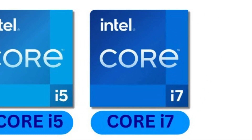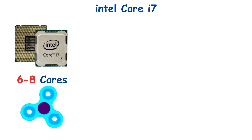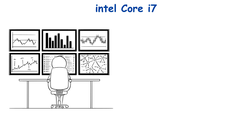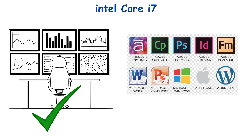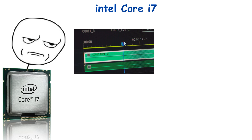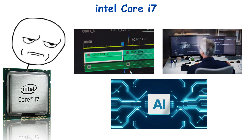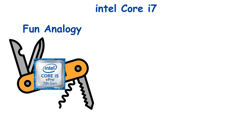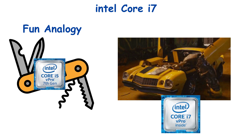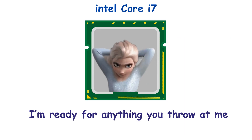Number 5: Intel Core i7 — the muscle car of Intel processors. Six to eight cores, high clock speeds, and hyper-threading make it perfect for gamers, streamers, and content creators. Multitasking? Easy. Heavy software? Bring it on. i7 is where things start to get serious. You can edit videos, run multiple virtual machines, and even dabble in AI workloads without crying in frustration. If i5 is a Swiss army knife, i7 is a Transformer — powerful, flashy, and capable of handling multiple missions at once. It's the CPU that says, I'm ready for anything you throw at me, and then some.